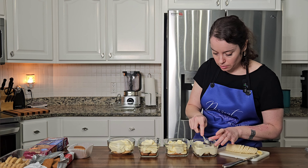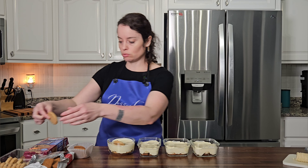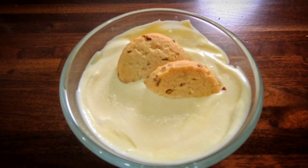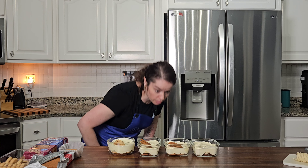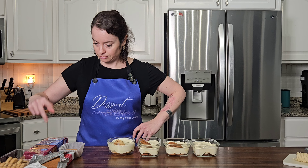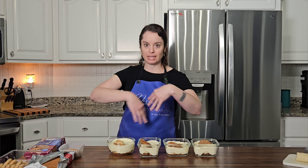Spread that out. We're just gonna sandy this one up like that. This was the Biscoff, so we're going to Biscoff that up. Then we have the Bordeaux. And finally — oatmeal. Banana pudding four ways.